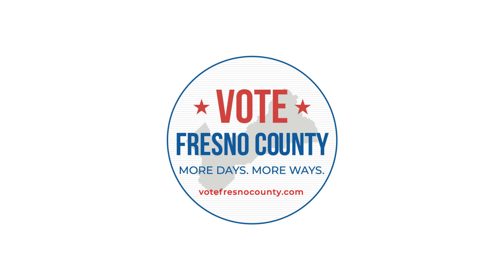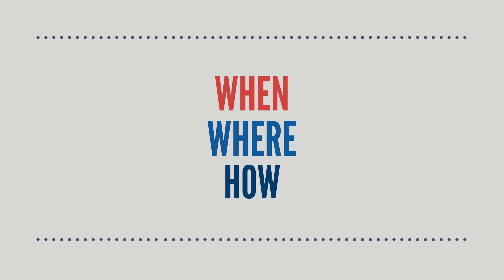Starting with the March 2020 primary, there's a new way to vote in Fresno County. These exciting changes will improve when, where, and how you vote.